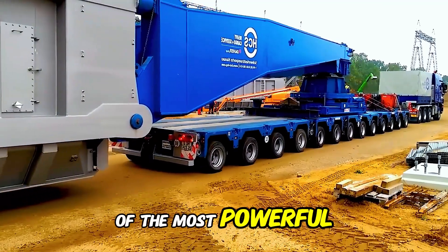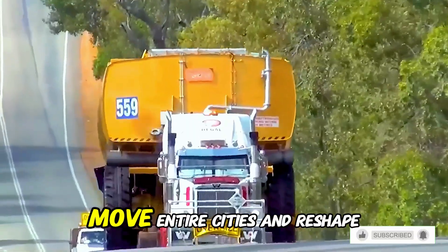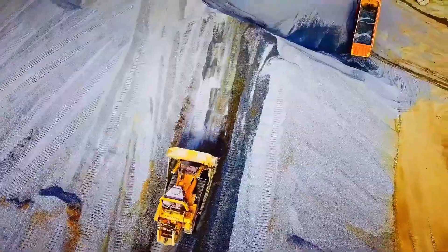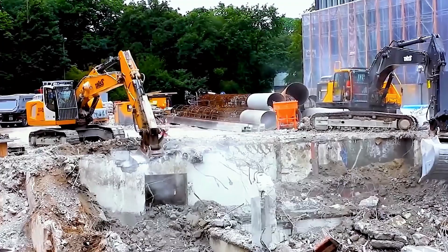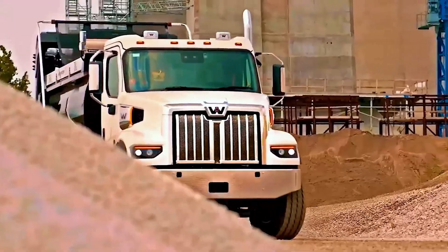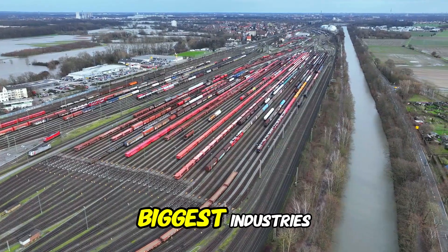You are looking at some of the most powerful, unstoppable machines ever built. Machines designed to carve mountains, move entire cities, and reshape landscapes with brute force. These mechanical titans are essential to the world's biggest industries.